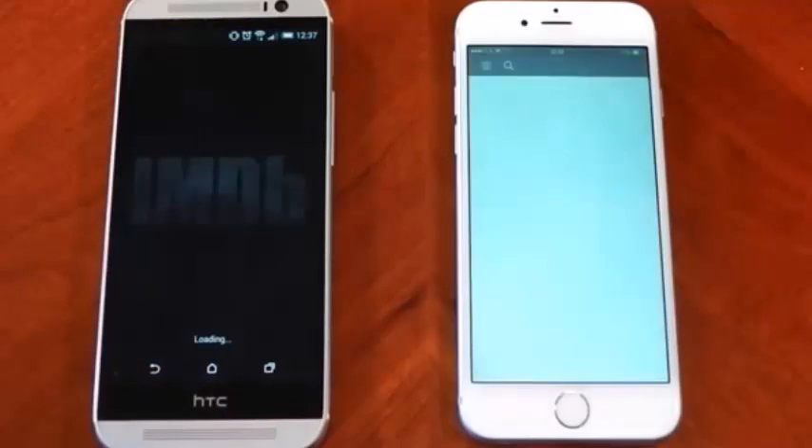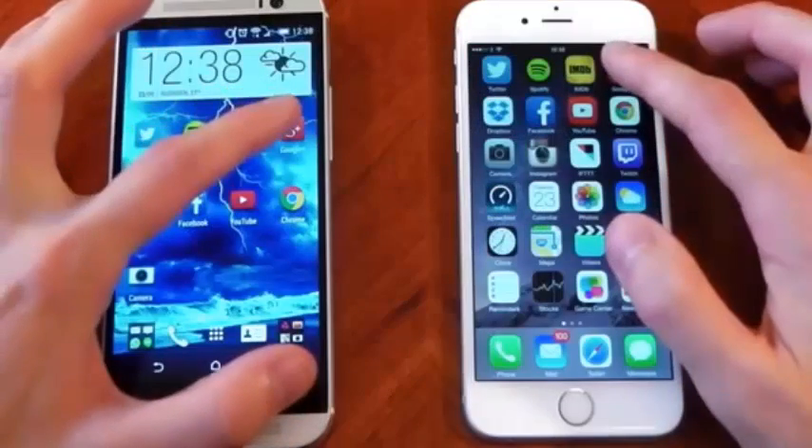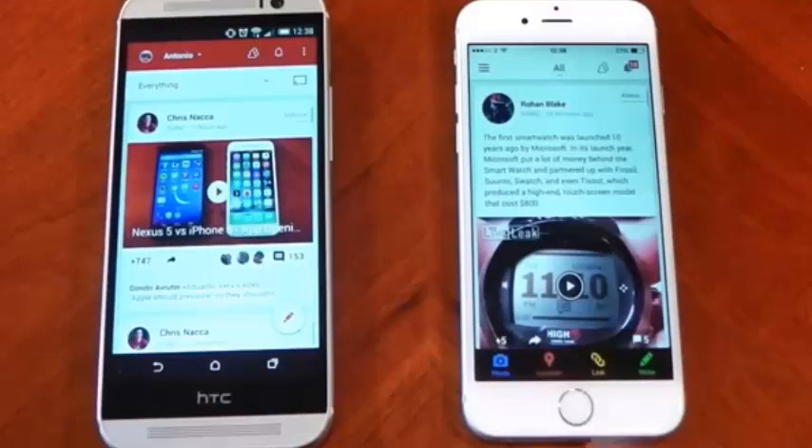IMDB does start showing information first on the M8, but the iPhone 6 does finish first loading all the pictures. Now Google Plus loads very fast on the M8, but it also doesn't automatically refresh the feed. The iPhone 6 does automatically refresh the feed, so you have to take that into account.